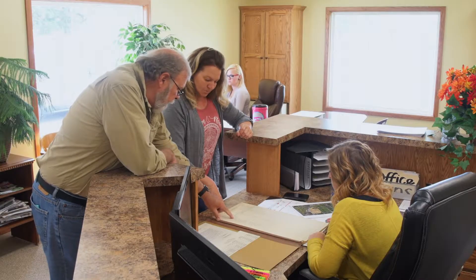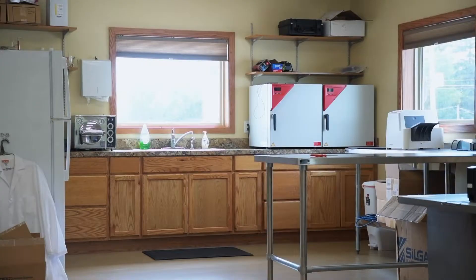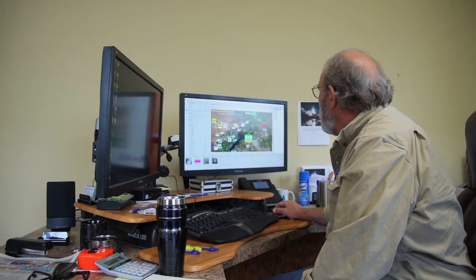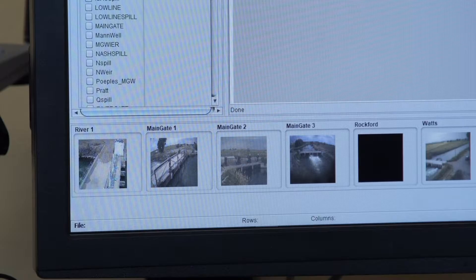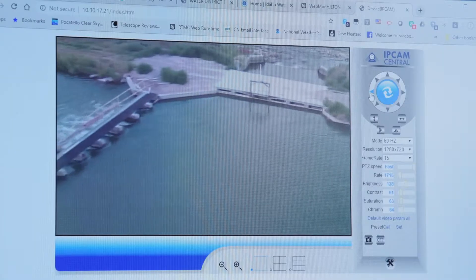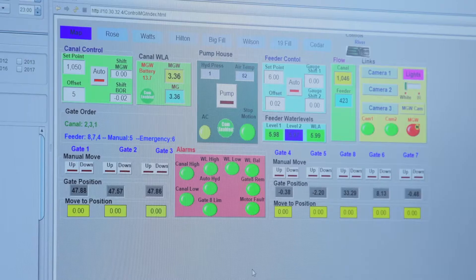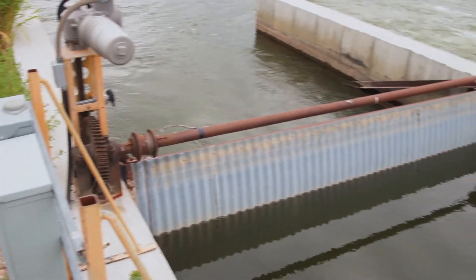We also have a great office staff in addition to a science group where we do our own water quality testing and all of our own hydrology and engineering. We're also probably the most technologically advanced canal system in the state of Idaho. Our entire system is automated and we have real-time monitoring of all of our stations. The only thing that we don't automate is actual deliveries to the shareholders. Our automation runs all of our major structures, monitors all of our spills, and controls lateral heads and checks down the whole system.